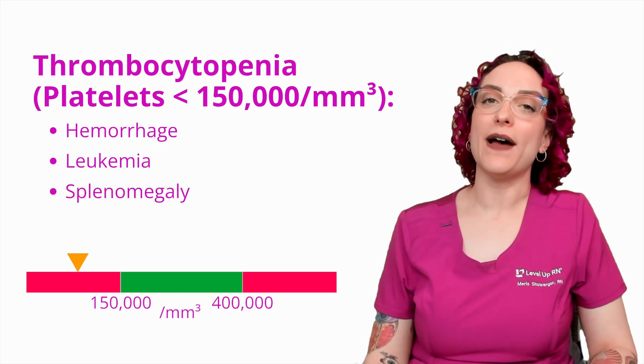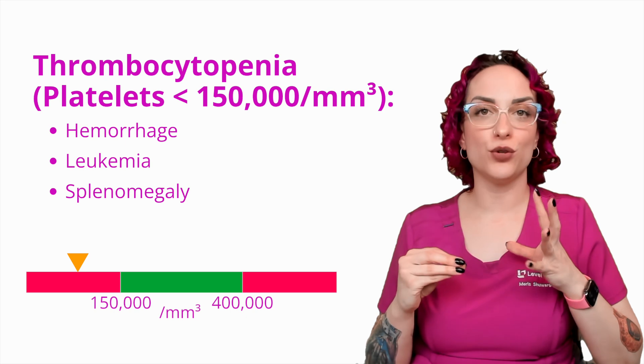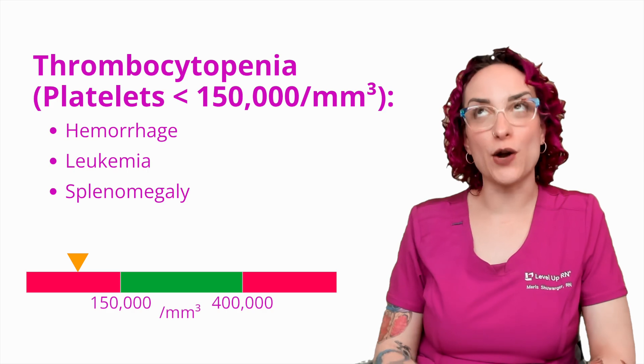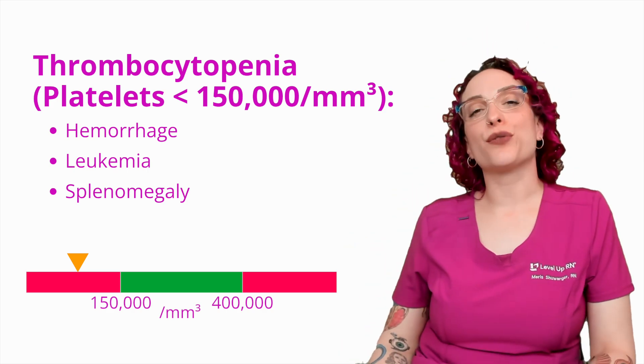And then splenomegaly. If I have a large spleen that's going to town, just chewing things up, it might go a little bit overboard and chew up more platelets than I need, leading to thrombocytopenia.